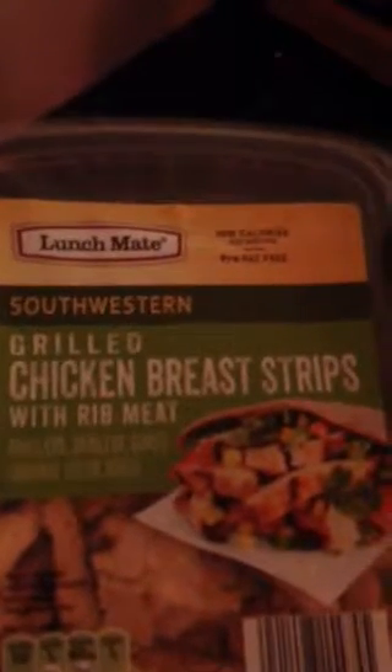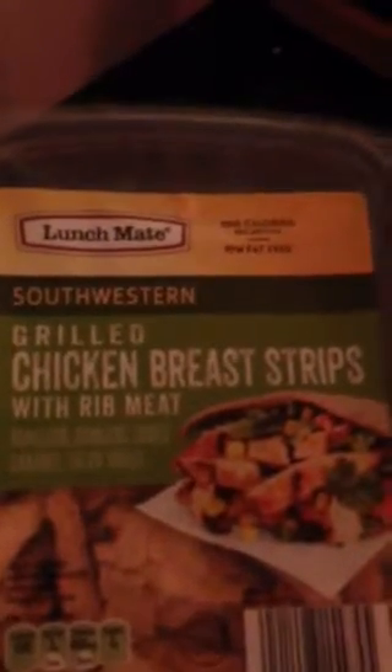And then I went ahead and picked up two of these. This is grilled chicken strips — it says it's a southwestern style. And then I got original as well.